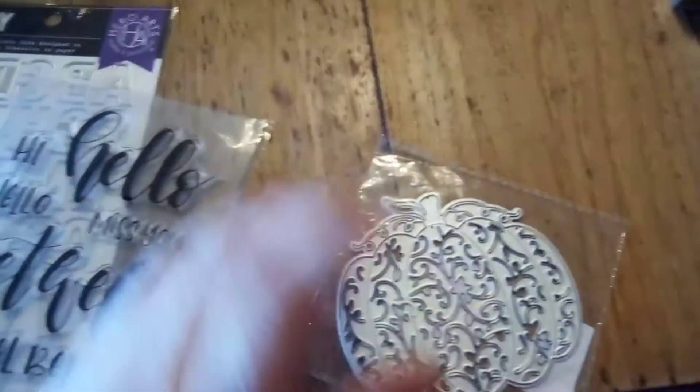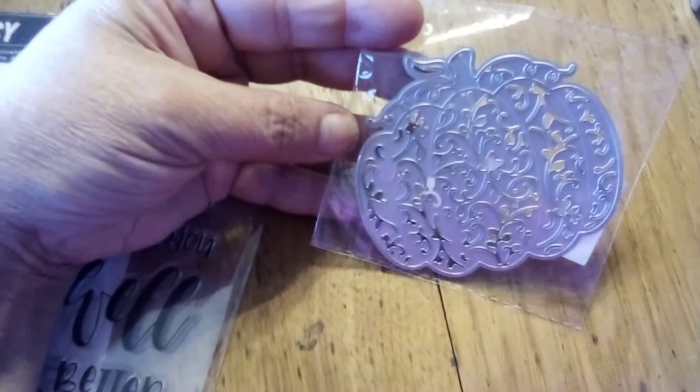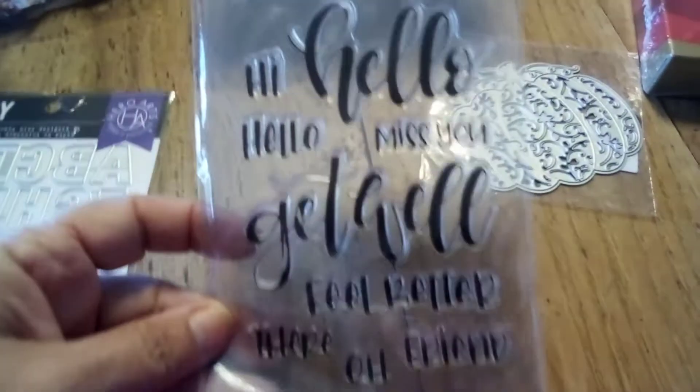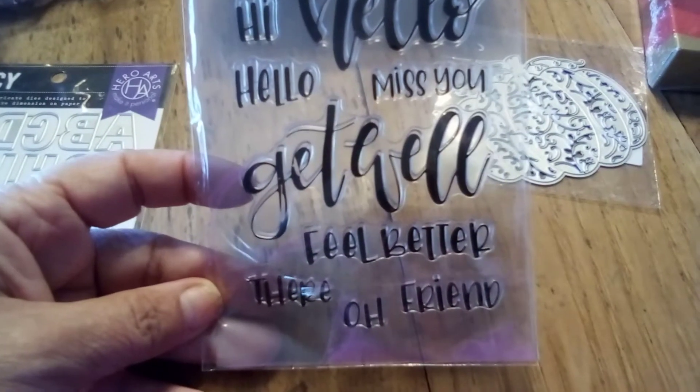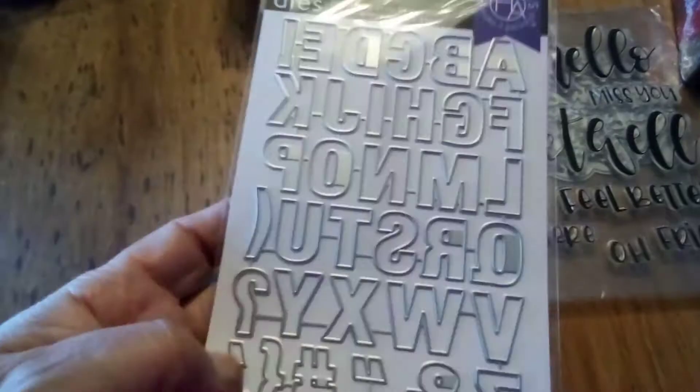And then this beautiful pumpkin cutting die — it'll be really fun to play with, it's so intricate. And then a beautiful stamp with all those fun words on it, and a beautiful alphabet die.